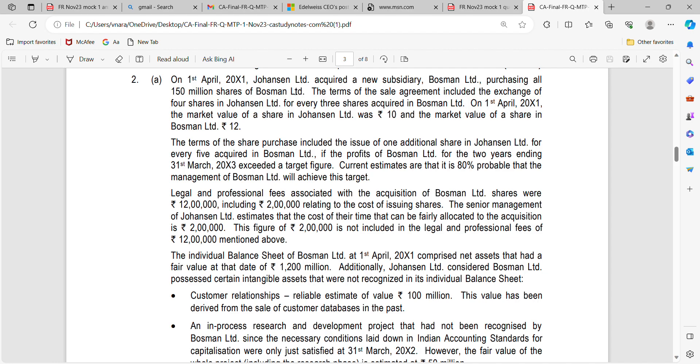Johansson Limited acquired a new subsidiary Bosman, purchasing all 150 million shares of Bosman Limited. The terms of sale included exchange of 4 shares for every 3 shares acquired in Bosman Limited. The terms of share purchase also included issue of 1 additional share in Johansson Limited for every 5 shares. These are the purchase considerations that you should keep in mind very carefully.